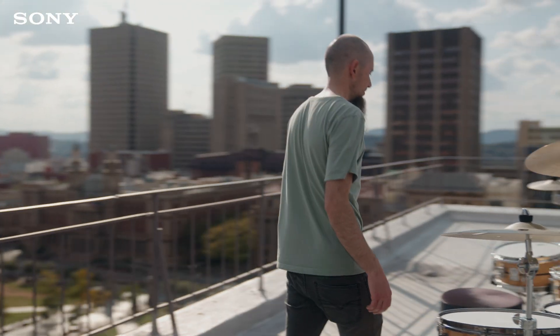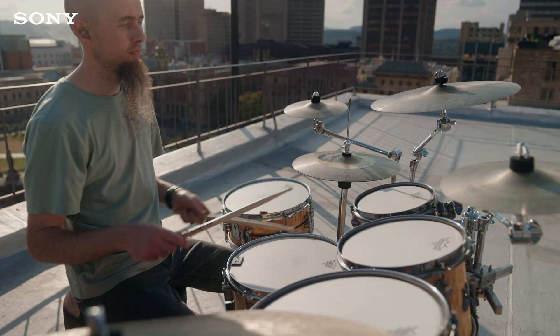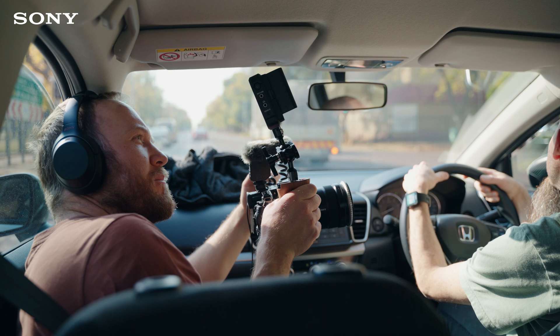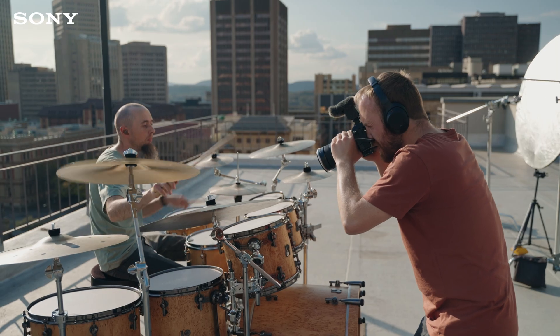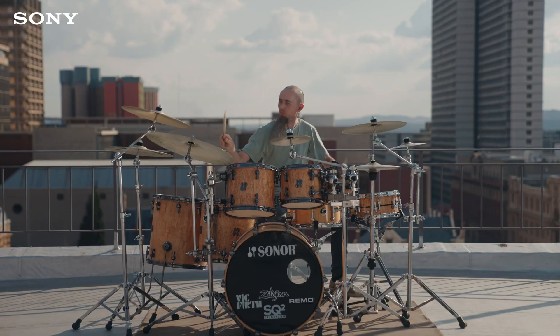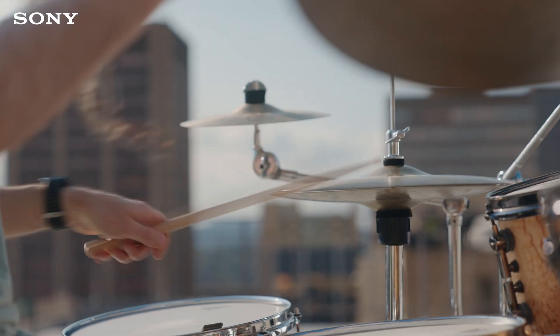If you haven't seen the main film yet I suggest you hit pause and watch that first. The idea behind the film was to showcase how the microphone is able to capture the sounds of the city, but also block out those same sounds by capturing a drum solo on a noisy rooftop and making it sound like it was recorded in a studio.